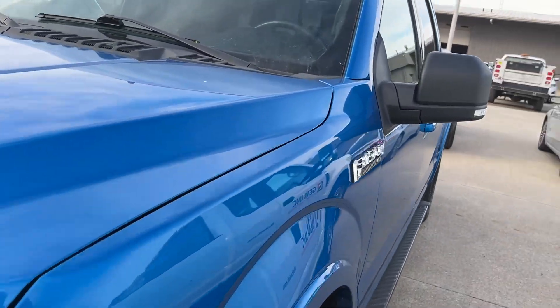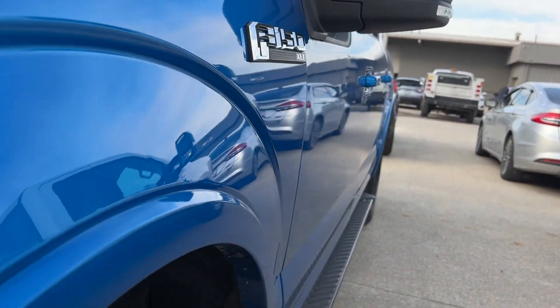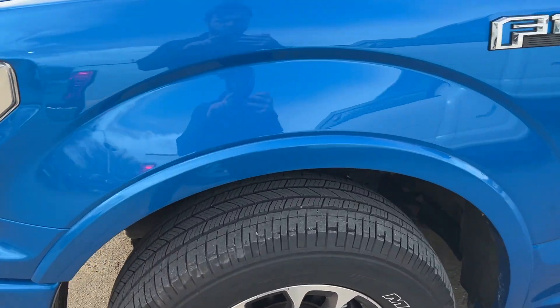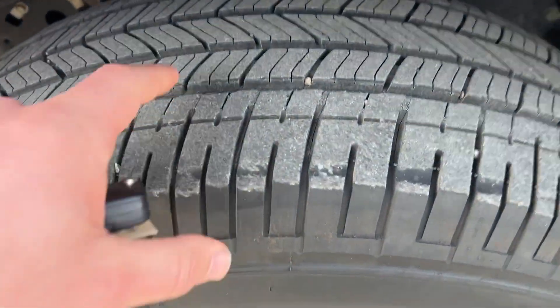We're going to look down the side — no dings, no dents, good to see. I'm not seeing much for scratches so far, but we'll walk down the side and have a closer look. Tires have good tread on them.